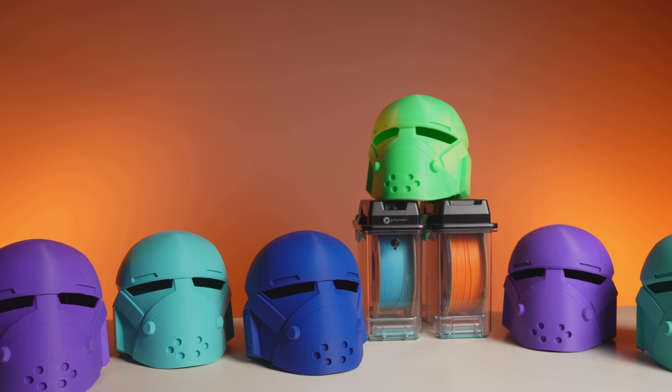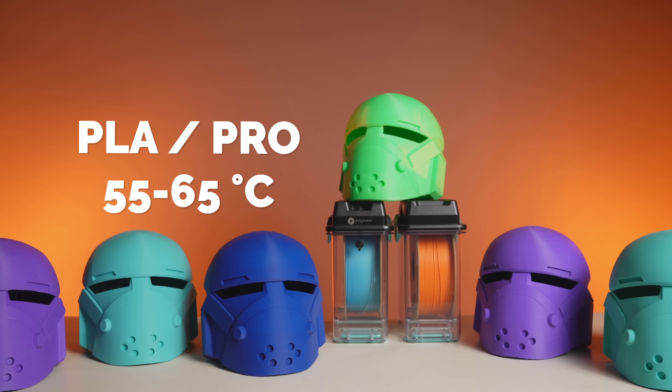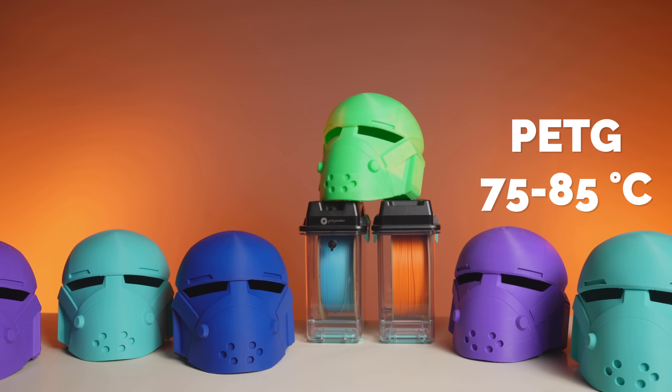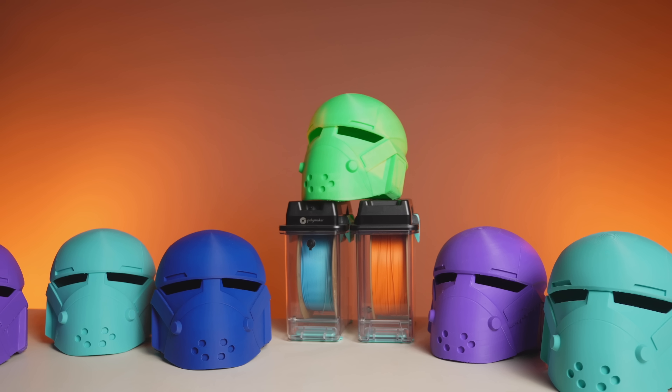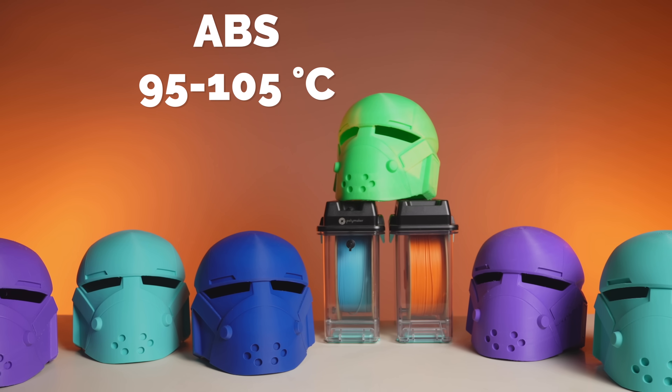PLA and PLA Pro both have a Tg around 55 to 65 degrees Celsius, meaning they can start softening in something as simple as a hot car. PETG is a little better, typically in the 75 to 85 degree range, making it a more functional choice for prints exposed to moderate heat. ABS is way up there, around 95 to 105 degrees, which is why it's used for things like automotive parts and outdoor enclosures. I'm only giving you this for reference — we are far outside those temperatures.